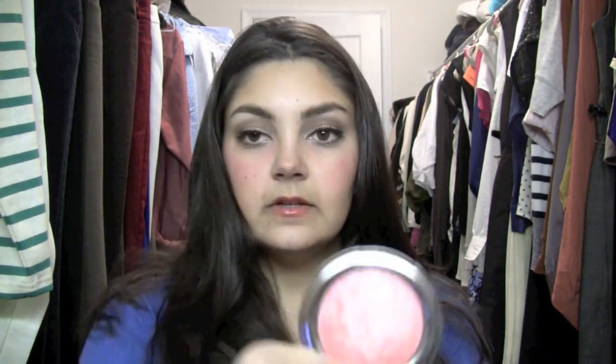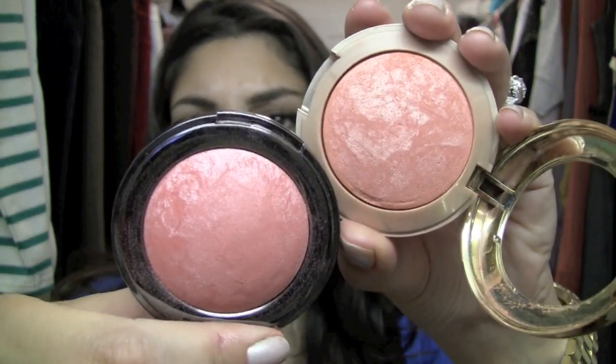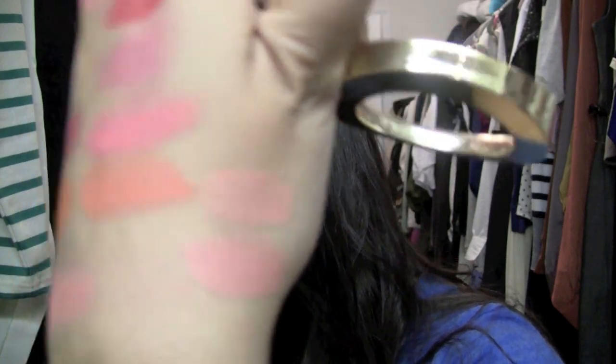And then Lorac Exposed, which is a beautiful, almost mineralized satin-finish blush. It's kind of similar to Coralista but a little bit darker, and it has a really gorgeous finish that looks amazing on the skin. When I wear this, I don't tend to wear a highlighter with it. Then there's Milani's Luminoso, which I heard was a dupe for Exposed — but they're actually pretty different. They look similar in the pan, but Exposed is definitely darker and more of a coral peach, while Luminoso is more of an orangey peach. You could actually probably mix these and it would make a really pretty blush color too.